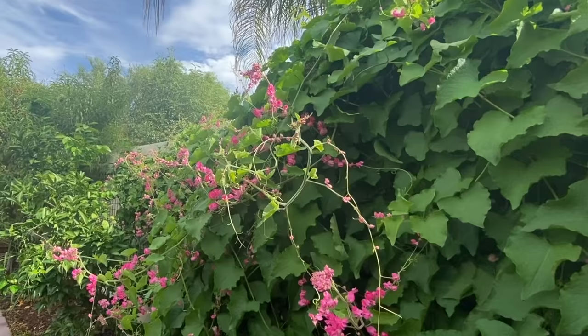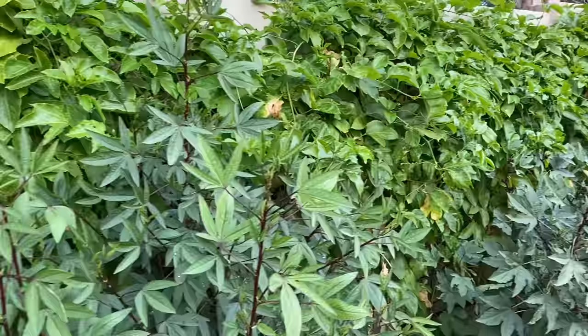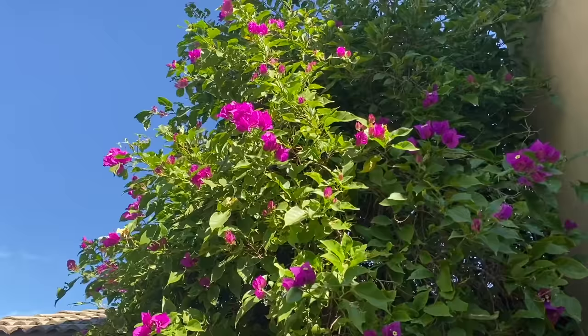Vines are one of my favorite parts of my yard and garden. They are an excellent option for small gardens or really any gardens. They require relatively little space and often provide a large impact. Vines add vertical dimension and beauty, but knowing which one to plant where can be tricky. So in today's video I'm going to share 10 of my favorite vines and let you know growing tips for each one.